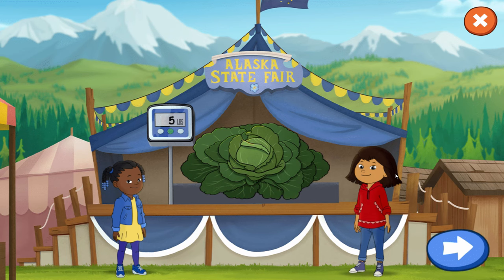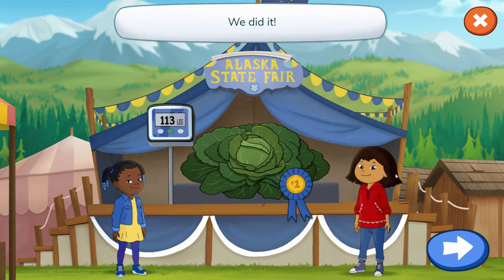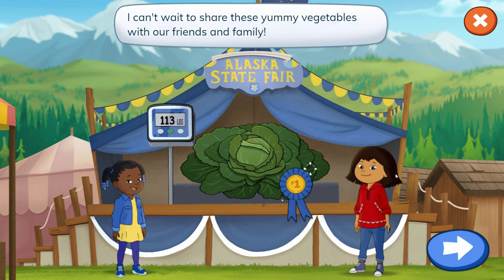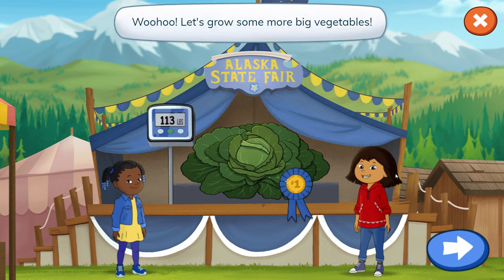Let's see how much the cabbage weighs. We did it! Wow, that cabbage is enormous! And we won first place in the Alaska State Fair! I can't wait to share these yummy vegetables with our friends and family! Woohoo! Let's grow some more big vegetables!